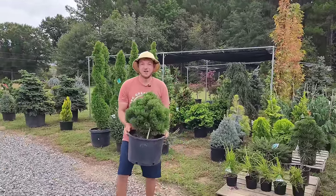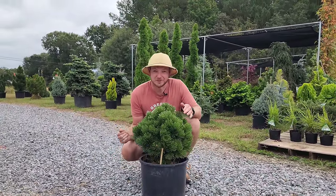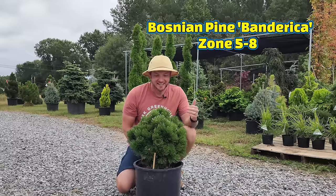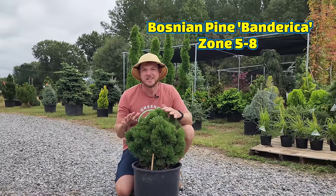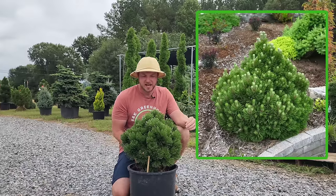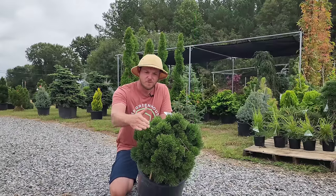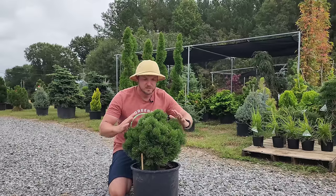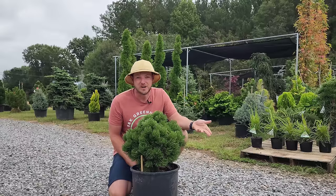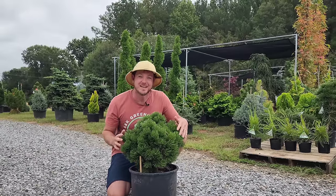Up next, we have a dwarf conifer with a big personality. This is Pinus heldreichii Banderica, a type of Bosnian pine. It's very, very slow growing — only three to five inches of growth per year. It stays very short and compact. I love the short, stiff green needles. The dense form grows into a slow, mounding pyramidal shape and will probably only ever get three or four foot tall, making it perfect for small spaces in the landscape or a container.